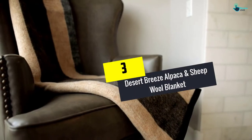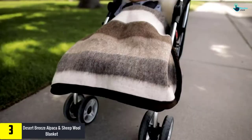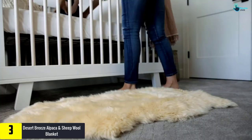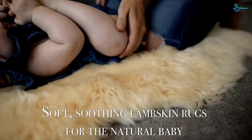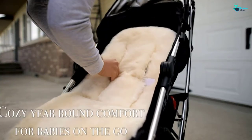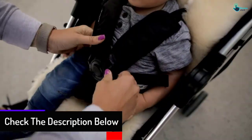At number three, we have the Desert Breeze Alpaca and Sheep Wool Blanket. When you need a perfect looking bed, the best blankets are the ideal option. The Desert Breeze wool blanket provides all the convenience and comfort — it is blended from sheep and alpaca wool, which delivers excellent comfort. Unlike cheap blankets made from recycled wool, this features virgin materials. The yarn is sourced from the Andes, guaranteeing perfect quality, with a 50% sheep wool and 50% alpaca wool composition.